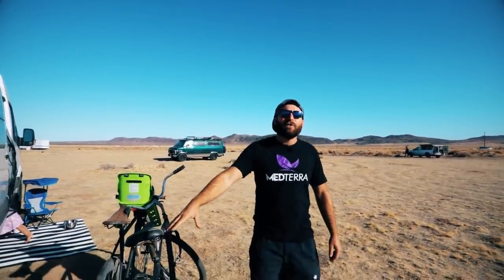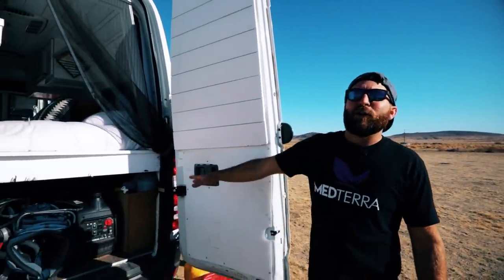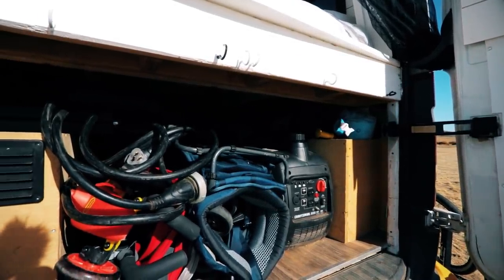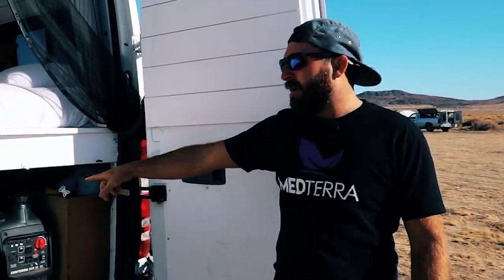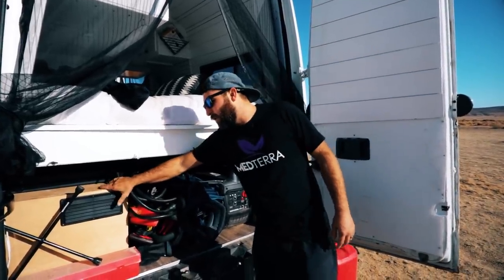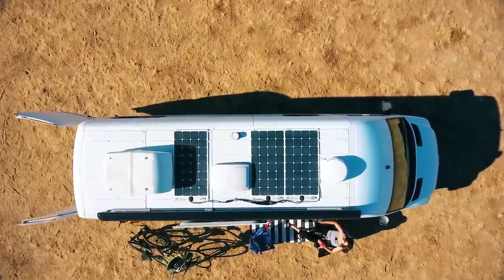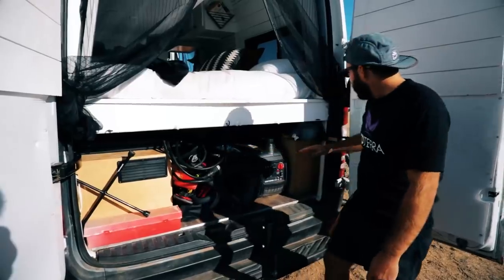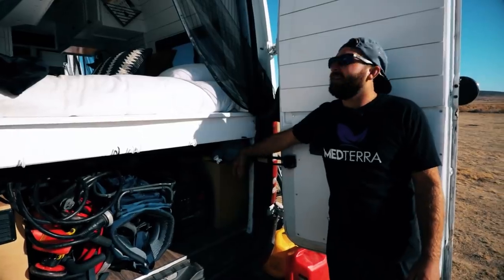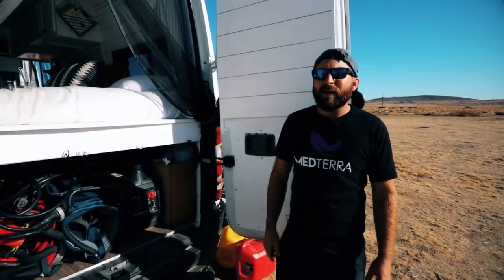We carry two bicycles as well as two five-gallon fuel cans — one diesel and one for our generator. The generator is a Craftsman 3,000-watt unit that helps run the air conditioner and hot water heater. We also have a kid carrier backpack from Deuter. In our battery box are two 300-amp-hour AGM batteries with 300 watts of solar tied in. We carry 20 gallons of fresh water, plus four gallons in the hot water heater.